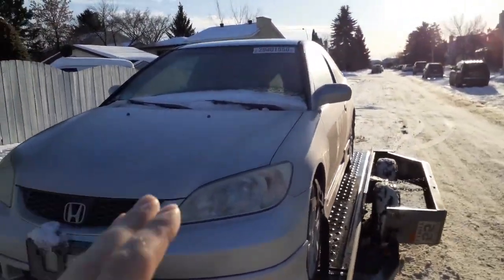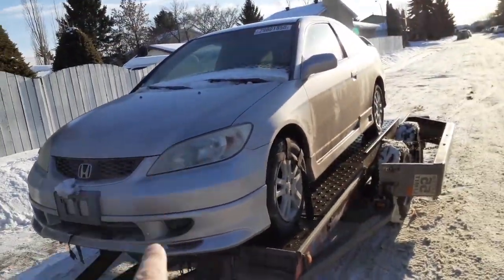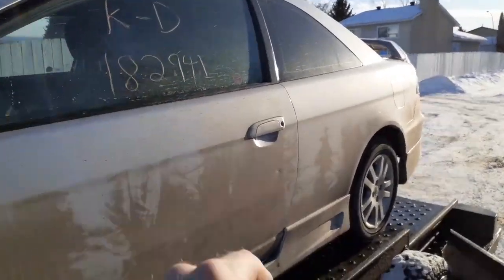We made it back to the house and this is the car. As you can see, we got a 2005 Honda Civic. It's got 182,000 kilometers on it.